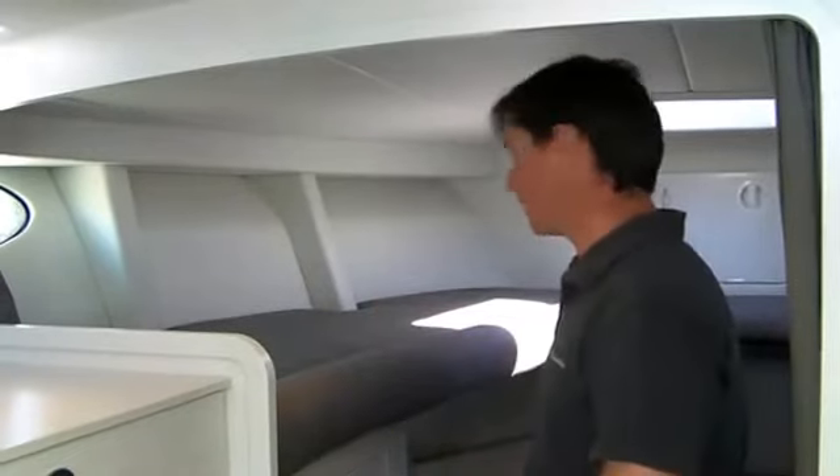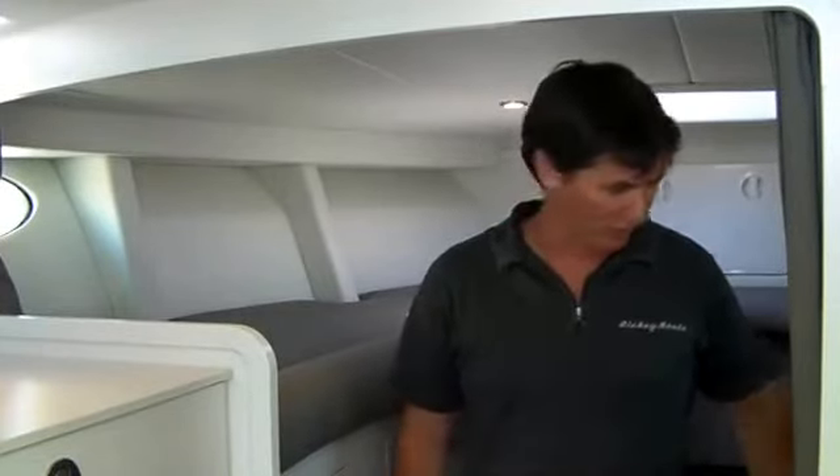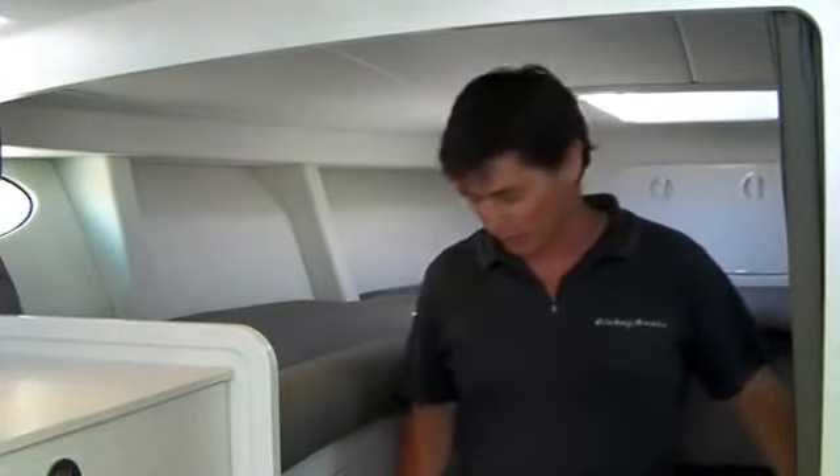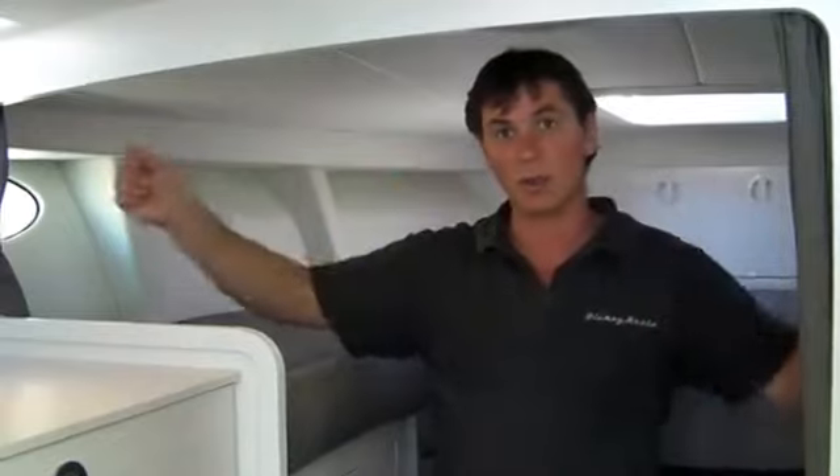This is the forward air of the semi-fly 32, what we call the bunk room. This can be configured in a multiple of ways, one of which is four single berths. This one's configured with a double berth and two single berths. You have a curtain here to block off as well.